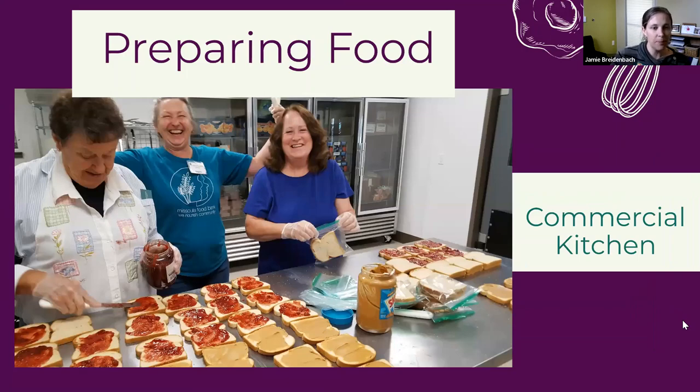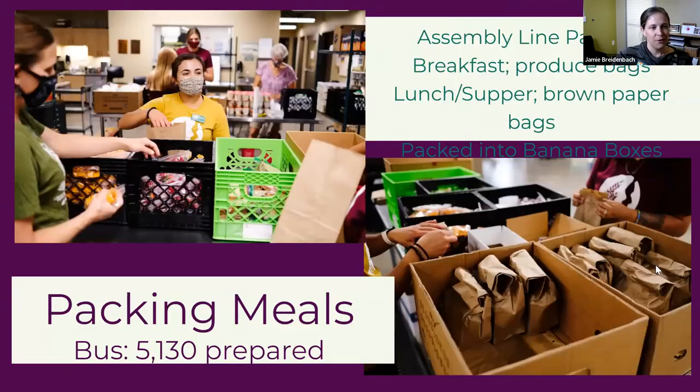Here are some of our volunteers preparing sandwiches in the commercial kitchen we have on site. Once all the food is prepared, it goes into assembly lines where volunteers pack it. We designate breakfast into a produce bag and lunch and supper into brown paper bags — that way it's easy to distinguish between the two meals. These bags are then packaged into banana boxes depending on the number of meals needed at each location, and stored in our refrigerator on green racks.